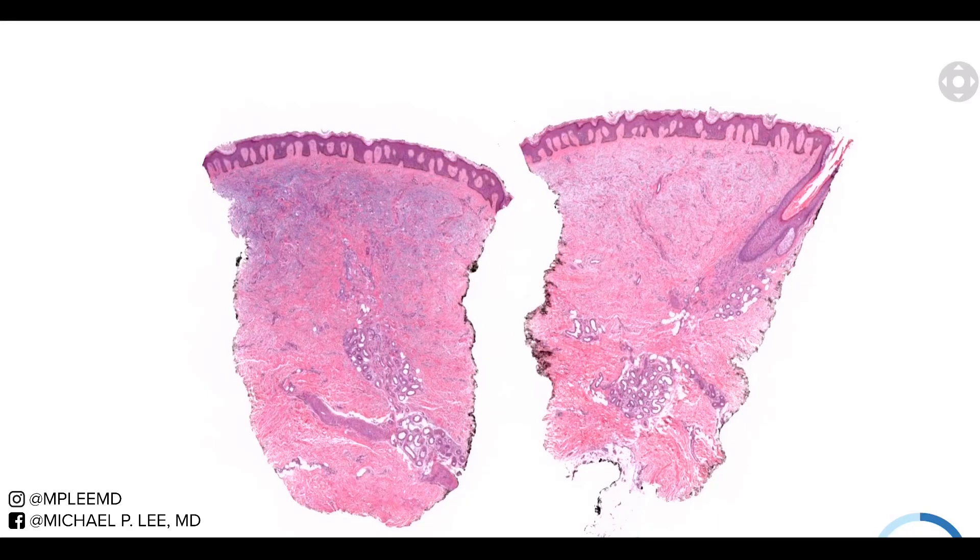Good morning, everybody. This is Dr. Lee with another episode of DermPath Made Easy. I have to say in advance, they are doing construction on our road right now, so you're going to hear a jackhammer. Apologies in advance.